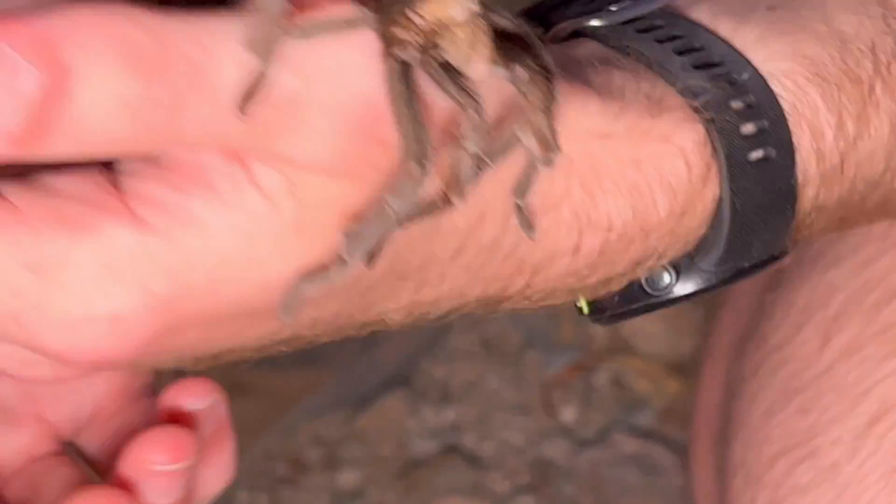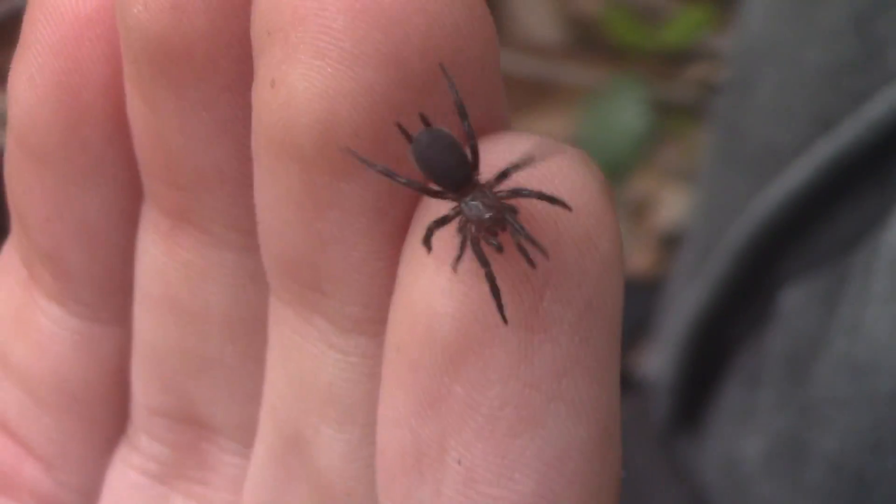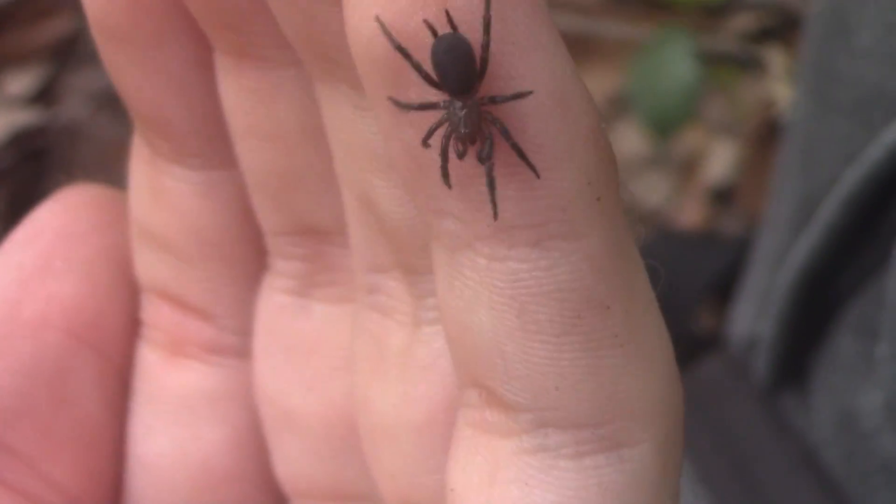Tarantulas, the world's largest spiders, are some of the most fearsome animals in the world. But nestled within the group that contains the tarantulas is their tiny and secretive relative that might just be living under your feet right now.